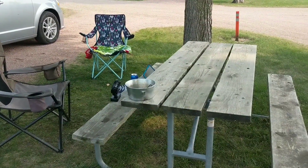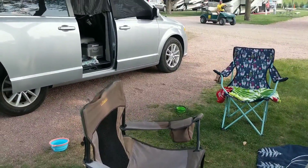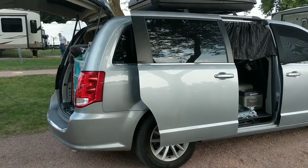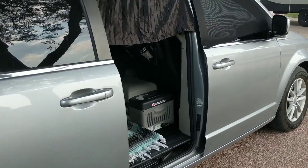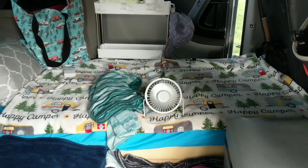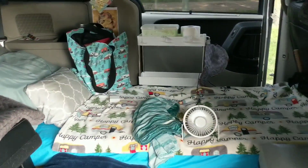We have a picnic table — I just made a salad there — and a chair for me and a chair for Winston. I have a 30 amp electric hookup, so I hooked in my Jackery to the hookup. There seemed to be a lot of flies around, but I put my fan toward my door so they're not coming in too much, and I haven't had much of a problem.